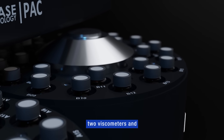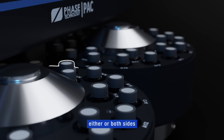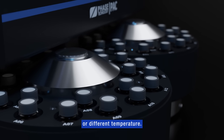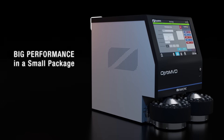When configured with two viscometers and two density meters, the sample from one vial can be directed to either or both sides for simultaneous measurement at the same or different temperatures. Big performance in a small package.